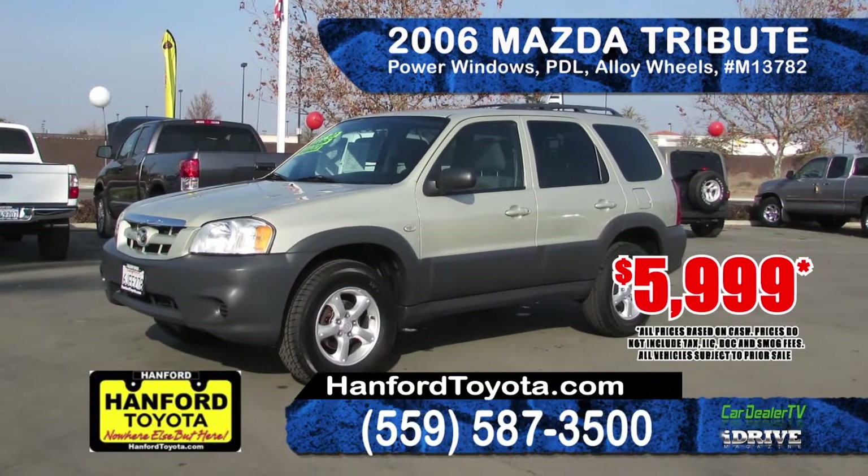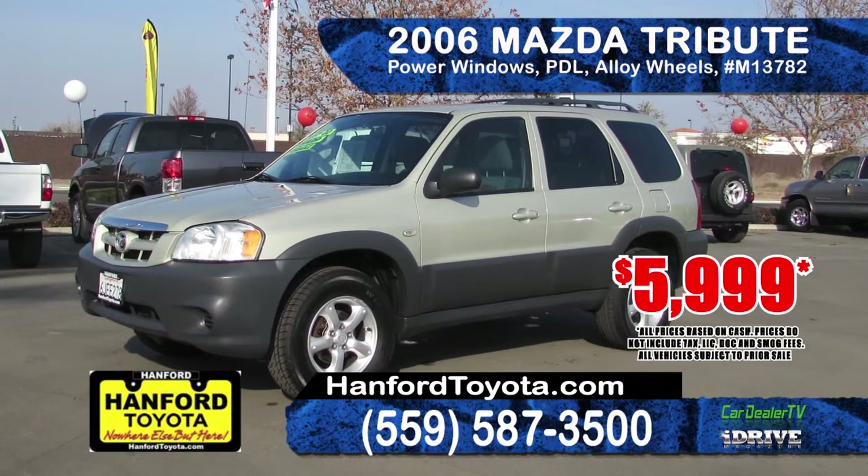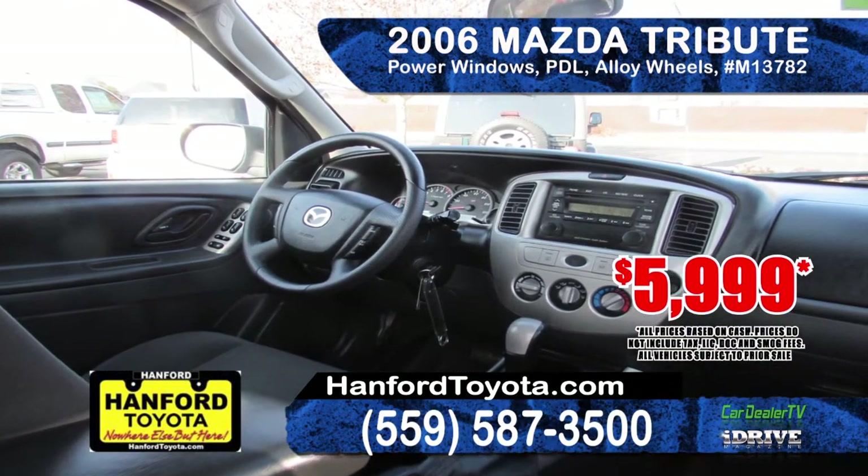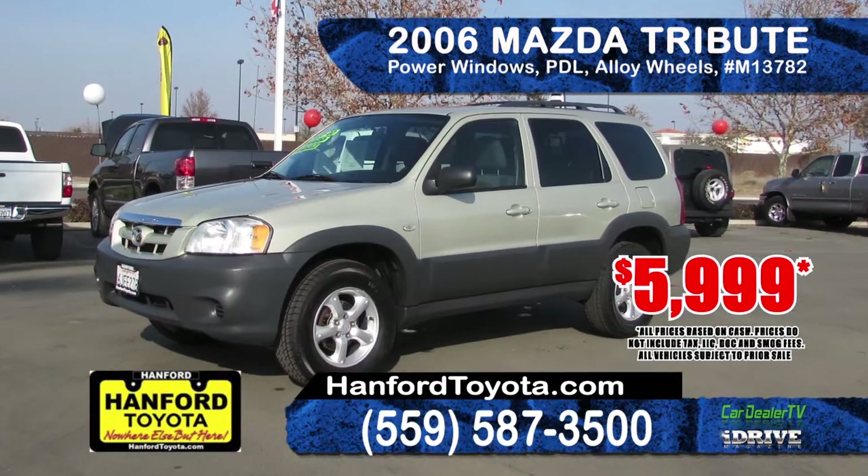Up next is this 2006 Mazda Tribute. Comes with an automatic transmission, alloy wheels, luggage rack, power windows and door locks and an AM-FM CD. $5,999.